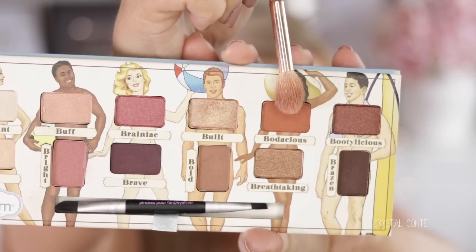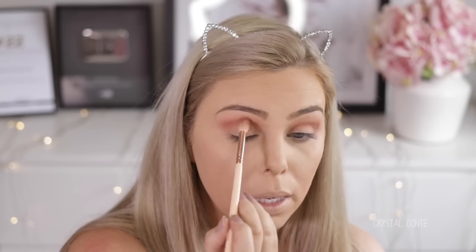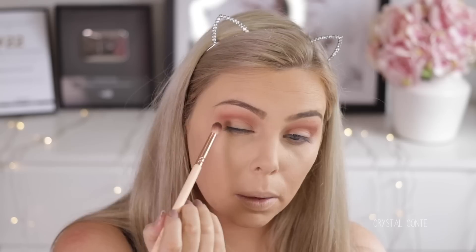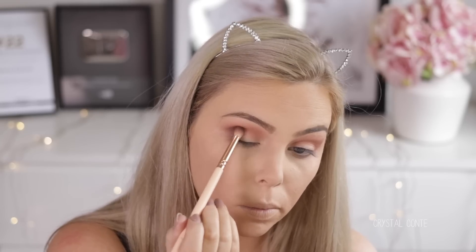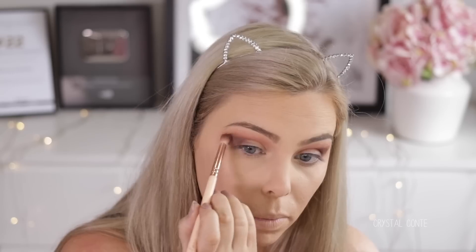Now I'm taking some Bodacious just to deepen that up. That is really nice. This palette is so beautiful, I definitely recommend picking it up if you are into these kind of colors. Taking the color Brazen, which is a deep chocolate brown — I'm going to pop that on the outer V. I'm not going to bring it into the crease, actually, I'm just going to pop it right here. Then I'll bring Bodacious up a little bit higher. This color is really dark.